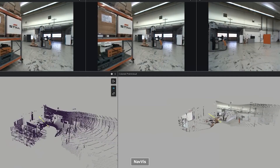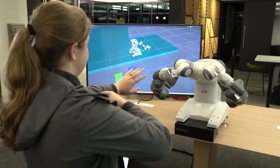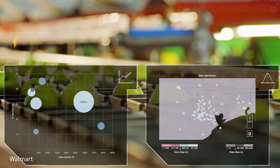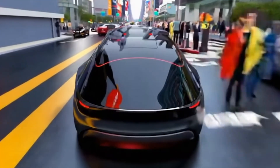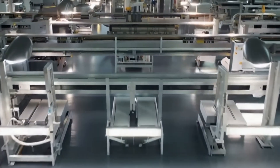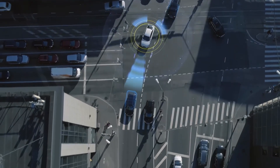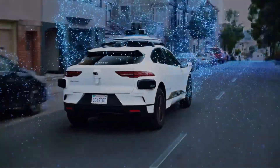By reducing the need for real-world prototyping, Cosmos shortens development cycles and accelerates the development of new technologies. This provides companies with a cost-effective way to test and fine-tune their AI systems while maintaining high safety standards. From self-driving cars to warehouse automation, Cosmos represents a significant step toward a future where intelligent systems handle real-world challenges with greater reliability and safety.